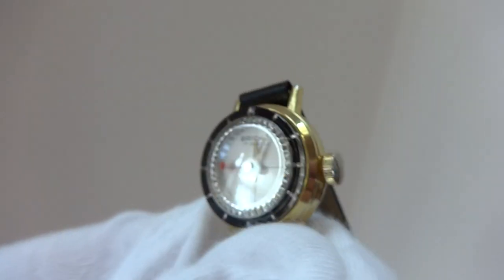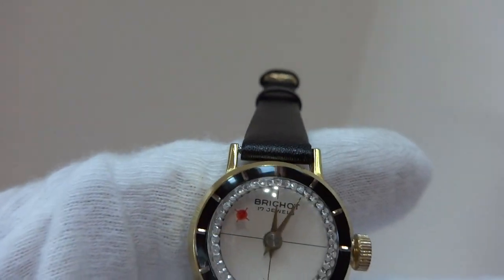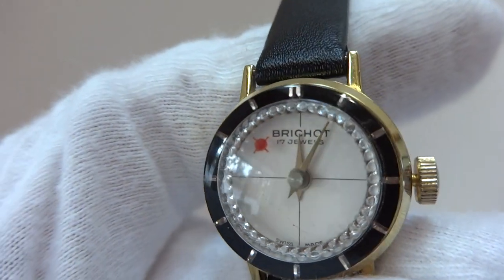Very nice condition. This is not a cheap modern quartz reproduction — it has a 17 jewel Swiss mechanical line movement.